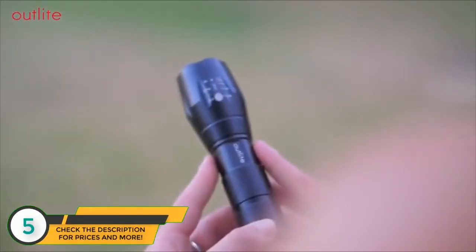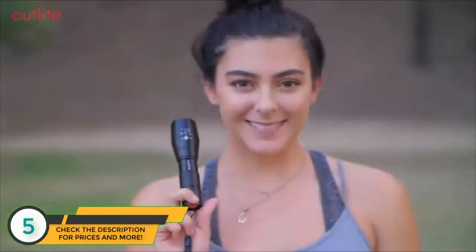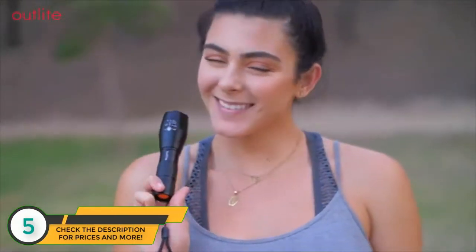If you're looking for a dependable, portable, rechargeable, and super bright LED flashlight, you've found it. Light your way with the A100 high-powered handheld flashlight by Outlight.